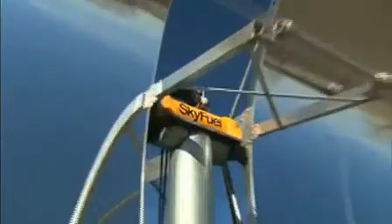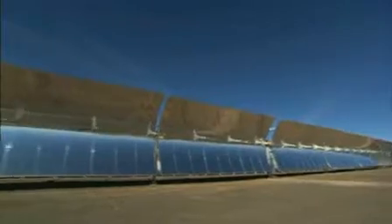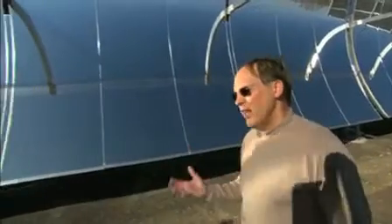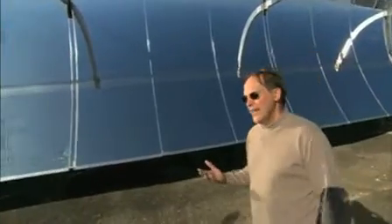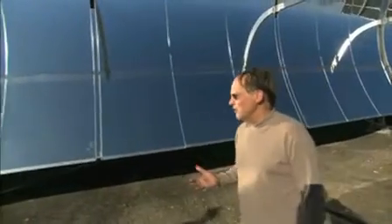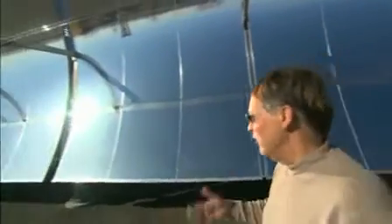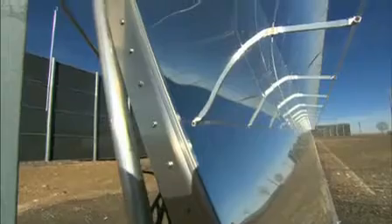This is the Sky Trough. We've avoided the use of heavy, relatively expensive glass mirrors. We've completely eliminated that prior generation of technology by going to a lightweight, inexpensive, and unbreakable reflective film.